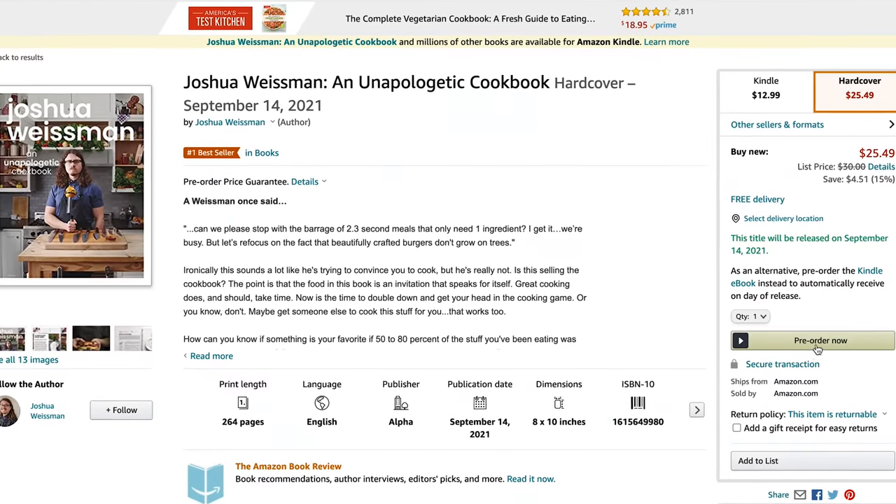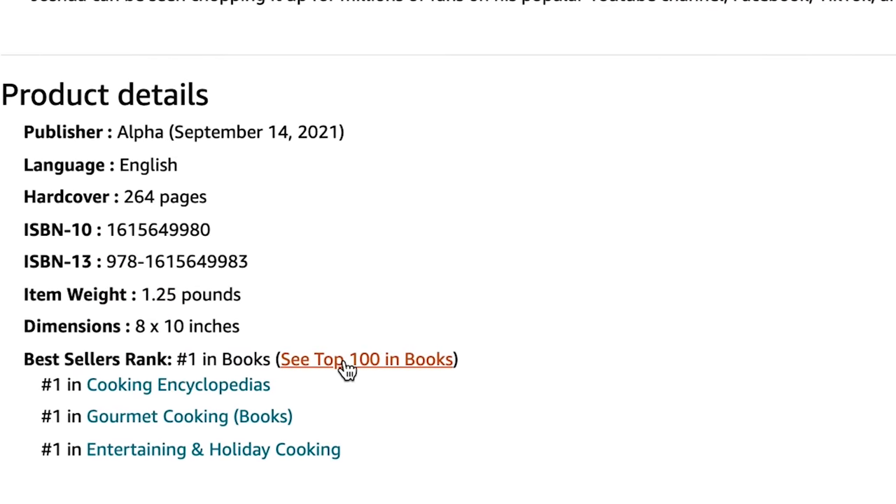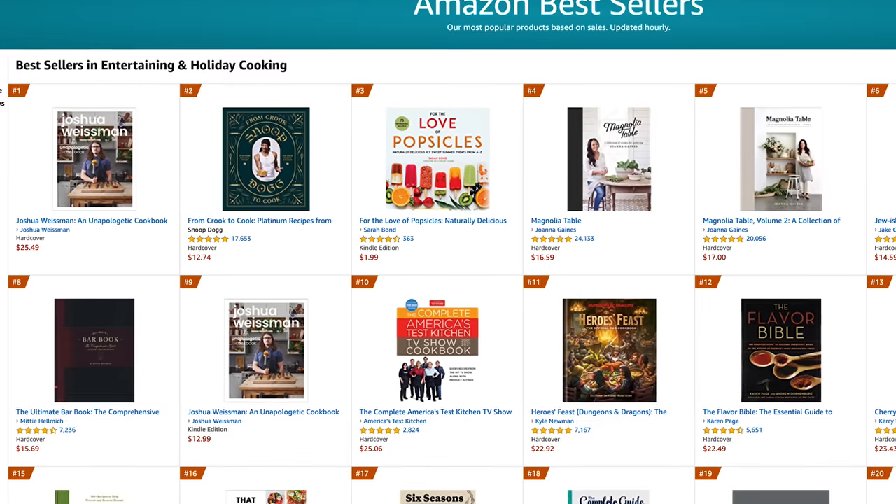Number one! It's pre-order time now, which is the most important phase, so if you want to get one, please get one now. Massive, massive thank you — I'm totally befuddled. Everybody worked really hard on this and we're all very proud to see it go to number one in the US, Canada, and Australia in all books — not just some subcategory. Link in the description. Anyway, back to Mongolian beef.